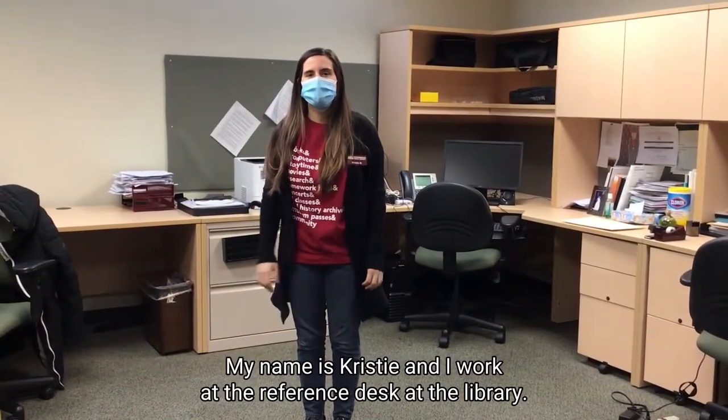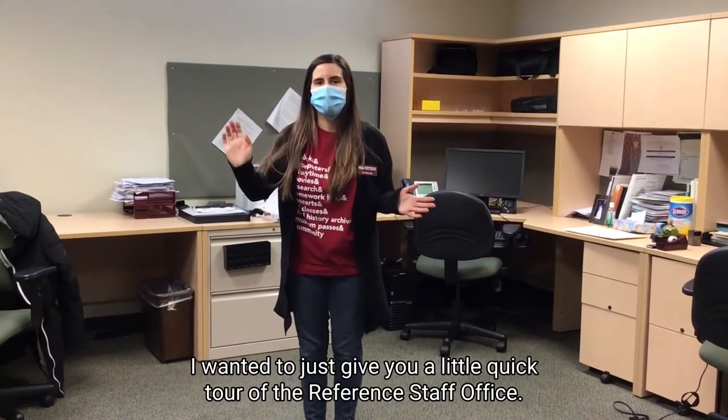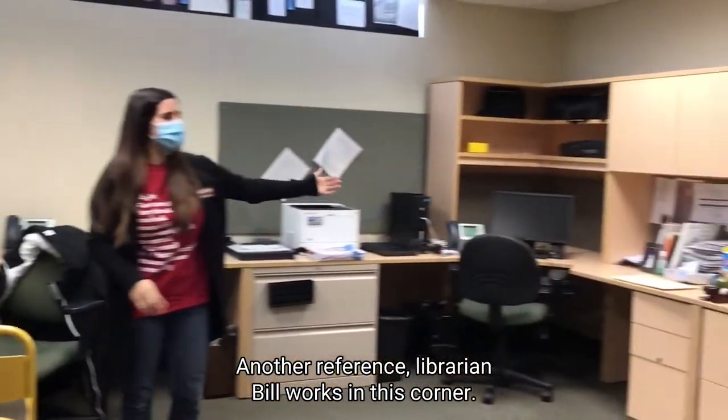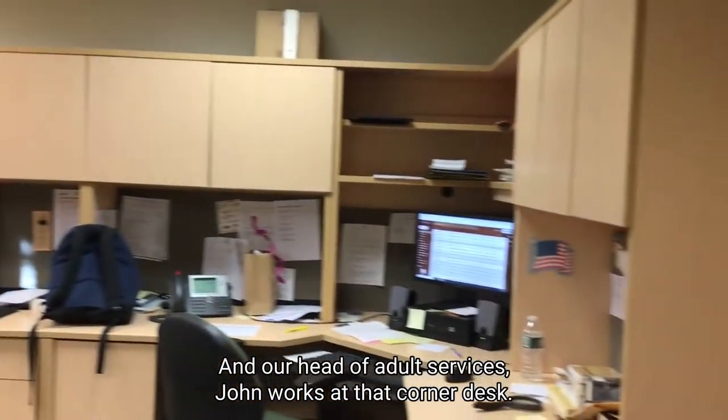Hi everyone, my name is Christy and I work at the reference desk of the library. I wanted to give you a quick tour of the reference staff office. This is where I work. Another reference librarian, Bill, works in this corner. Diane works here, and our head of adult services, John, works at that corner desk.